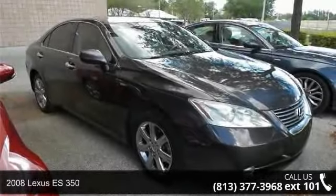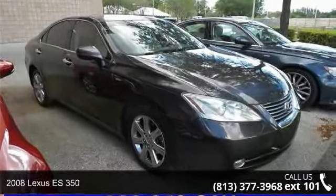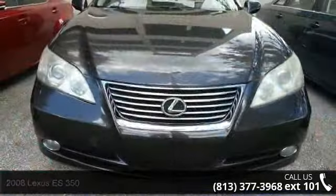Imagine yourself in this 2008 Lexus ES350. Don't miss this great deal on a luxury vehicle.